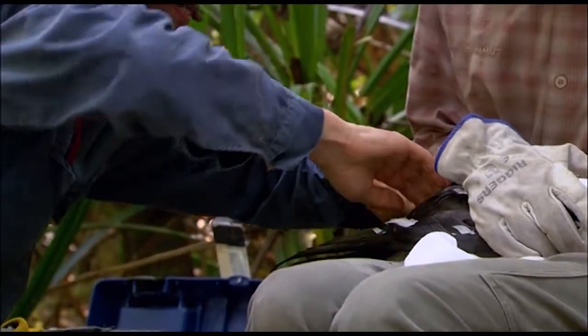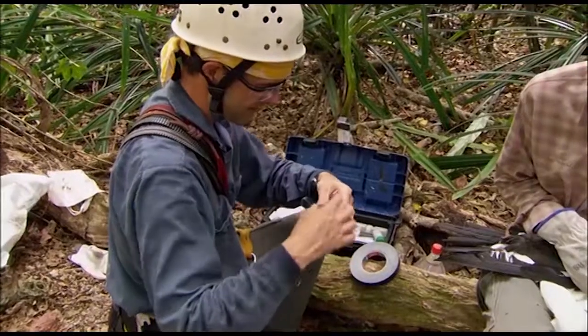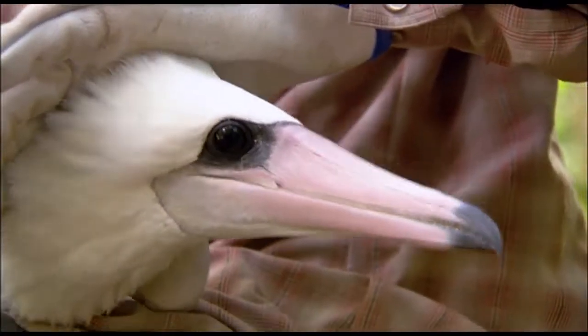Satellite tracking has become the method of choice, and the technology behind it is astounding. That's a GPS logger with a movement sensor, and it will give us information on where the bird is and what it does — in three-axis, 3D movements.